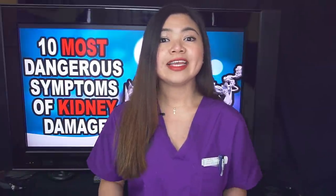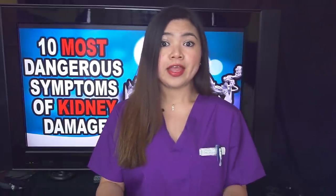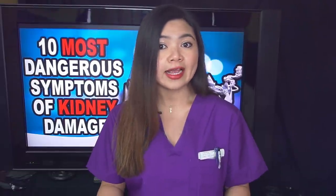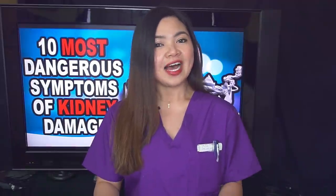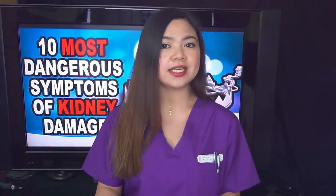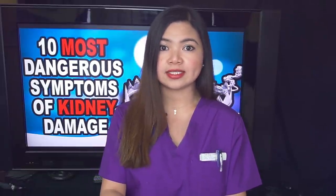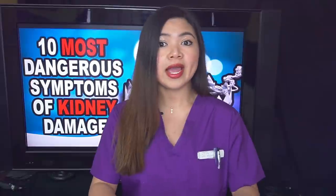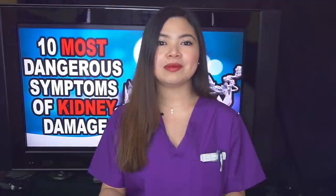I've also interviewed kidney disease patients about their symptoms. They'll explain with their own words what the symptoms feel like, so you can get a better idea. Some good news: there are tests you can do at home to check for symptoms of kidney disease. These innovative tests can tell you what your creatinine and GFR are from the safety of your own home. More about this in a moment.